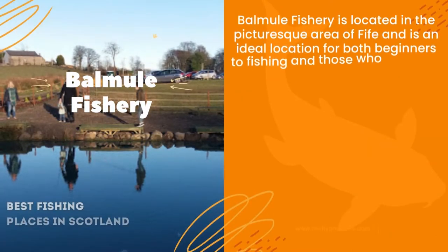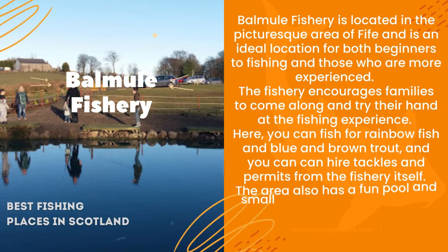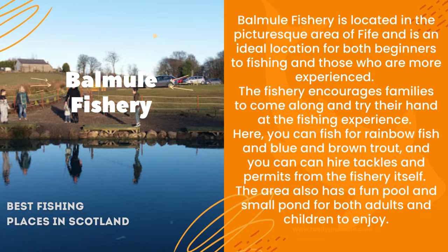Balmule Fishery is located in the picturesque area of Fife and is an ideal location for both beginners to fishing and those who are more experienced. Here, you can fish for rainbow fish and blue and brown trout, and you can hire tackles and permits from the fishery itself. The area also has a fun pool and small pond for both adults and children to enjoy.